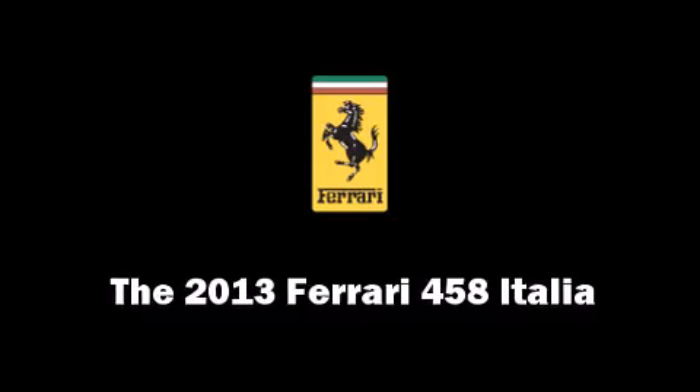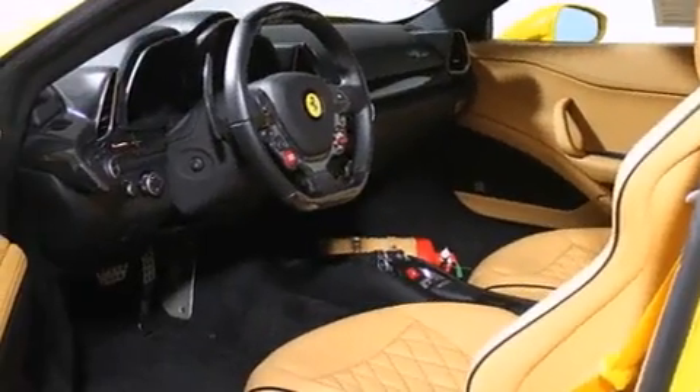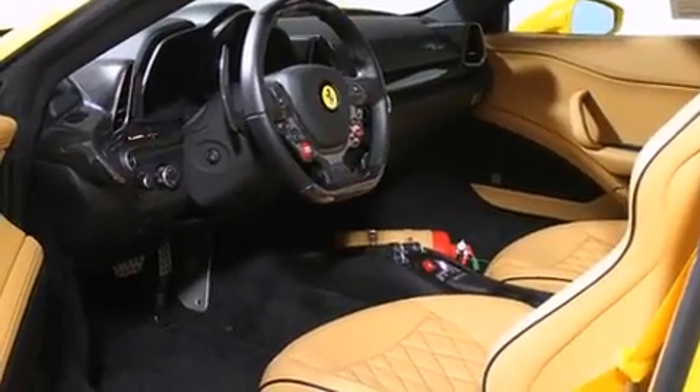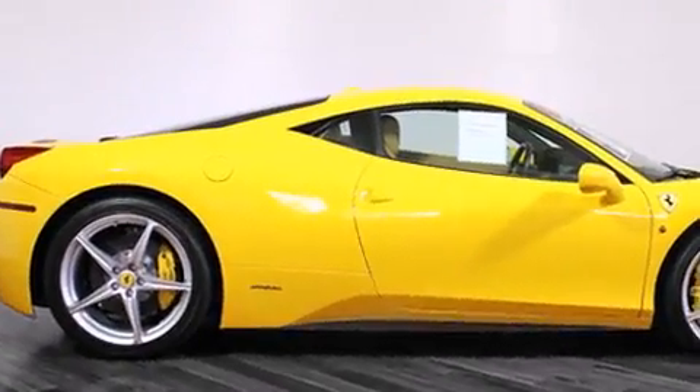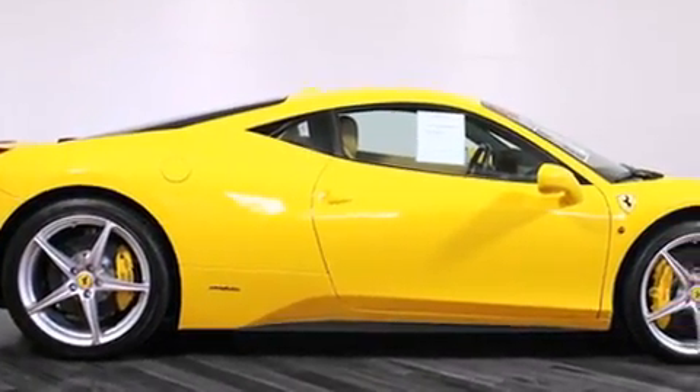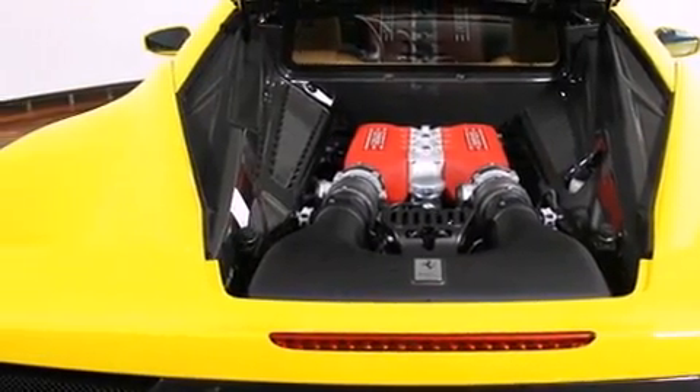With fewer than a thousand miles on the odometer, this car combines world-recognized style and capability with practicality and plenty of verve on the road. It features an automatic transmission, rear-wheel drive, and a 4.5-liter 8-cylinder engine.